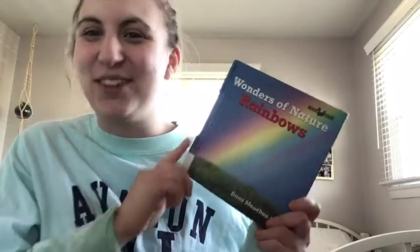Hey everyone, it's me, Miss Jenna! Happy Wednesday. Since we are learning about weather, we already learned about rain — but what happens after the rain? You can kind of see in the background right now that the sun comes out, but something else comes out too. After it's been raining, after a few days, the sun comes out — what else comes out? A rainbow!